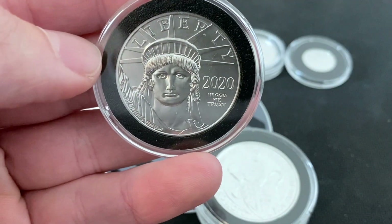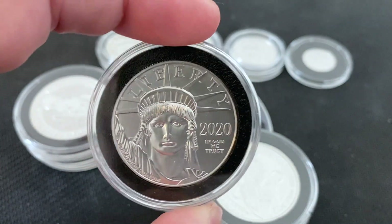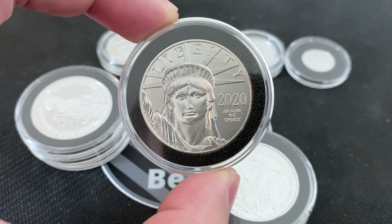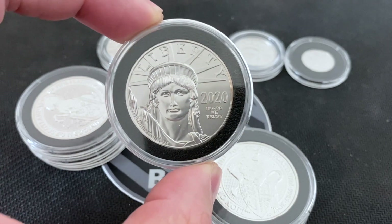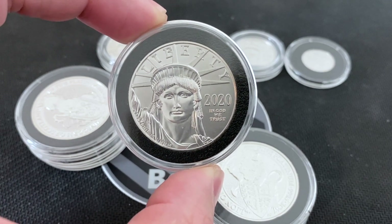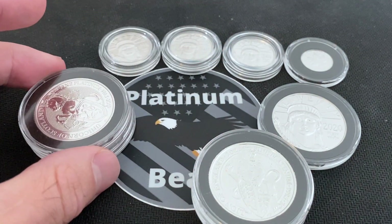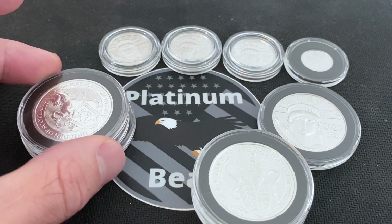The platinum eagle's mintage is so low that dealers sell previous years for more than they sell the current year, which goes against gold and silver. When you buy gold and silver eagles, you typically pay more for the current year than a random year. With silver it's the exact opposite — random year eagles cost less, current year cost more. But with platinum you'll always pay more for a previous year eagle than the current year, because the mintage numbers are so low across every year that dealers charge more.